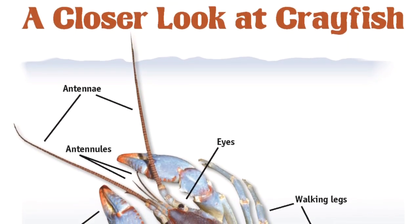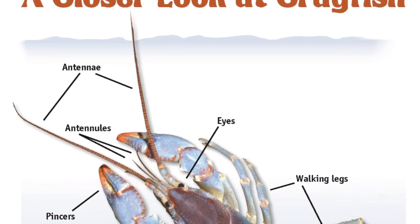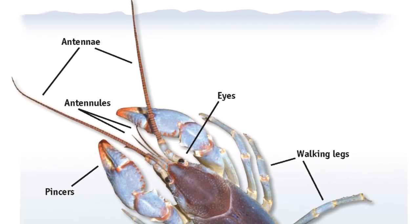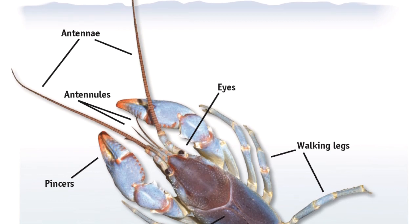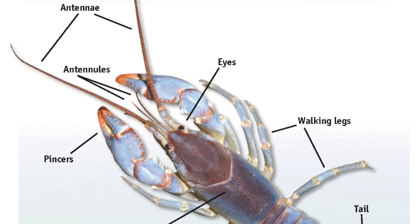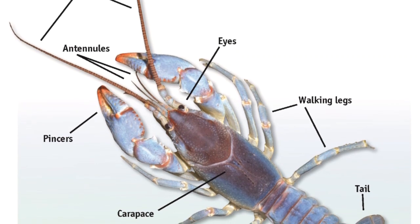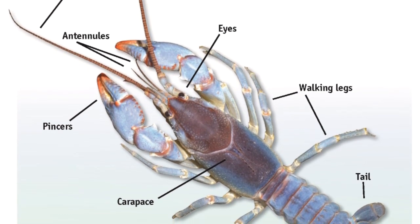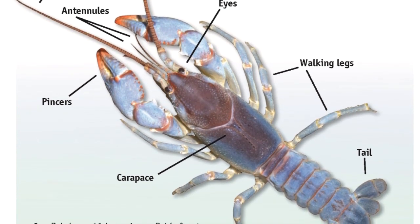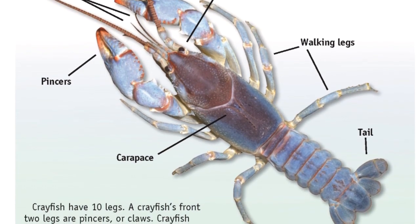A closer look at crayfish. Crayfish have ten legs. A crayfish's front two legs are pincers, or claws. Crayfish use pincers to catch, crush, and cut food. Pincers are also used to dig and defend. The other eight legs are for walking. The first two pairs of walking legs are tipped with small pincers, used to probe cracks and holes to find food, and also used for eating and grooming.